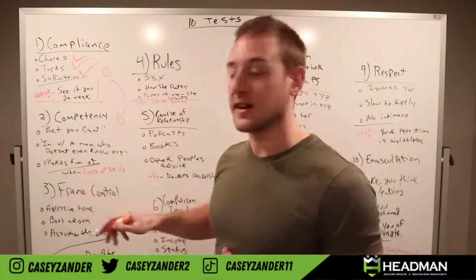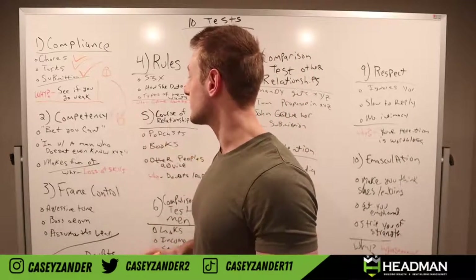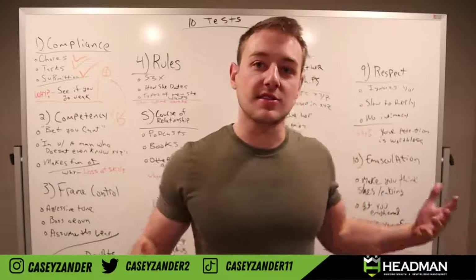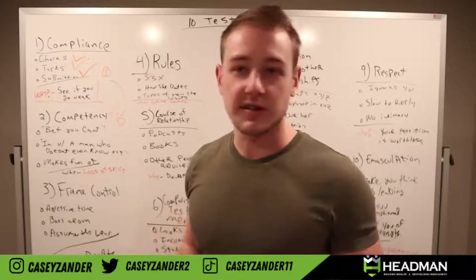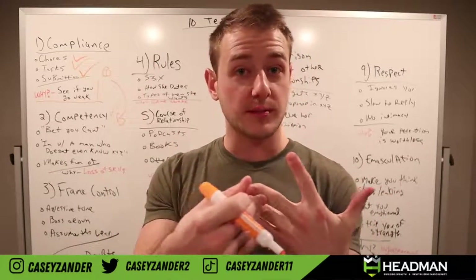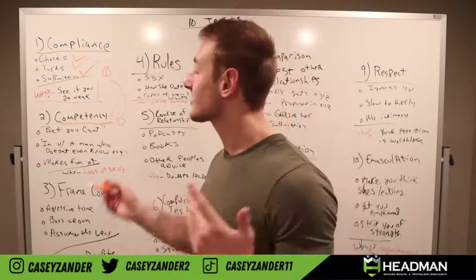Number two is a competency test — she is testing your masculine competence. As men age and become wiser, they acquire skills: skills to navigate life, maximize their finances, build value in themselves, succeed in the marketplace, and overall life development. These skills are very important because this is a test of your fortitude.